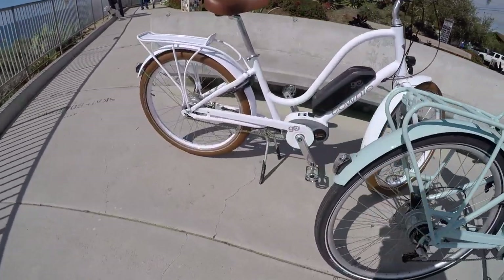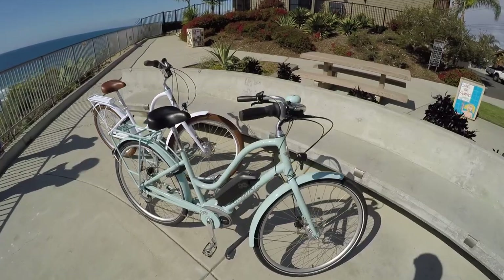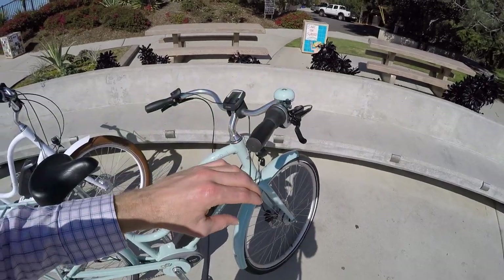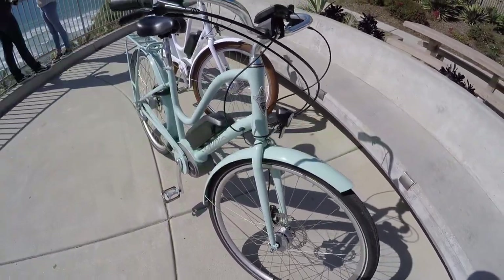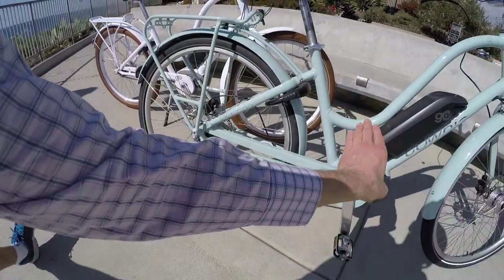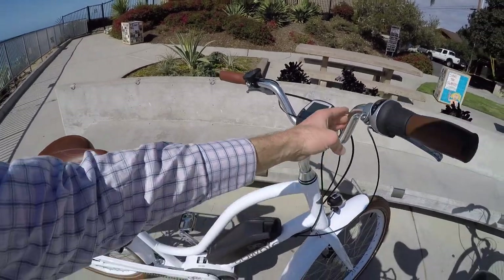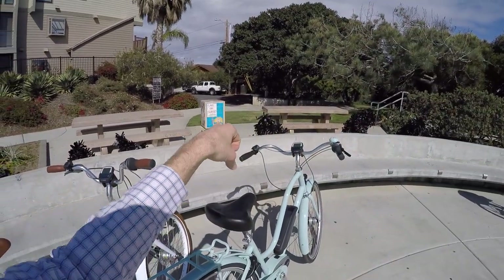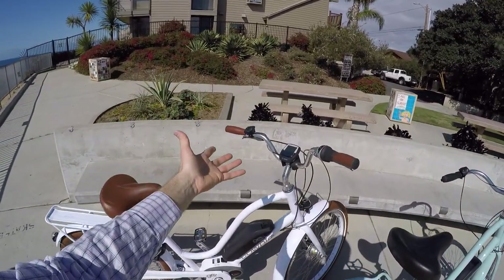Looking at the bikes side by side: the Commute has a quill stem that goes up and down, swept-back bars, a bell, and a headlight that steers with you but isn't mounted to the front rack. The Townie Go features the flat foot design where the motor is further forward compared to being more directly below the seat tube. The Townie has a more reclined body position with mid-rise handlebars, while the quill stem offers adjustability.